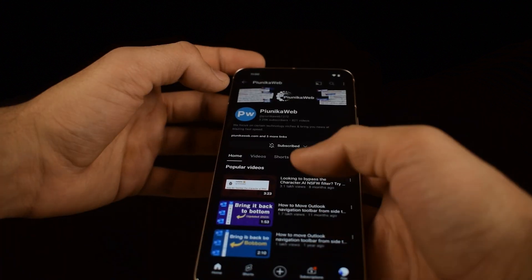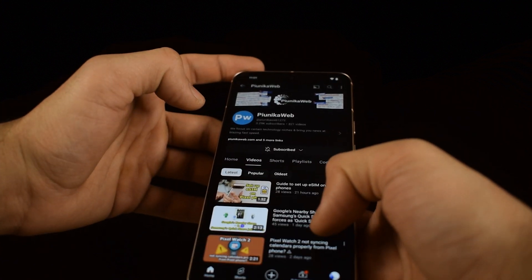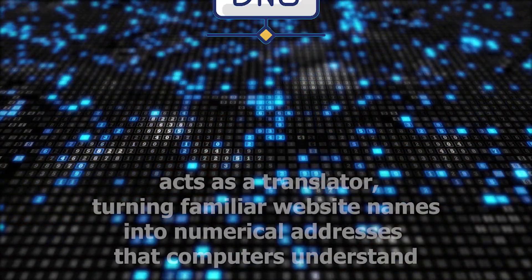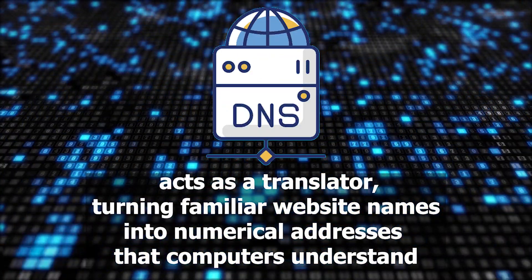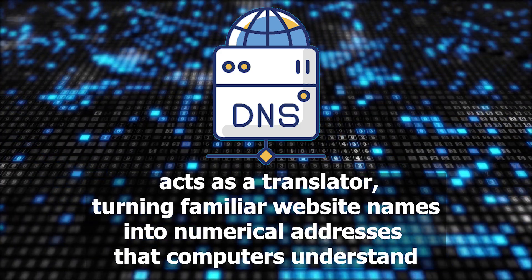Every click, swipe and search on your Pixel phone when browsing becomes a silent conversation. Behind the scenes, a domain name system acts as a translator, turning familiar website names into numerical addresses that computers understand.